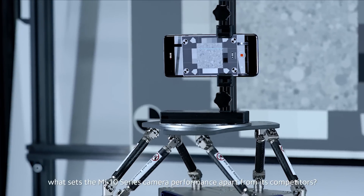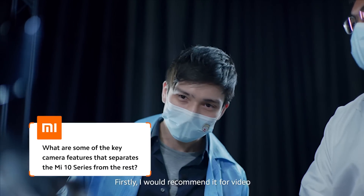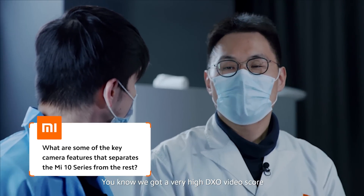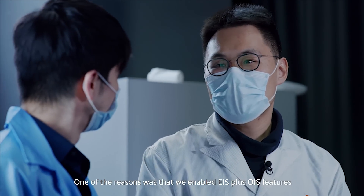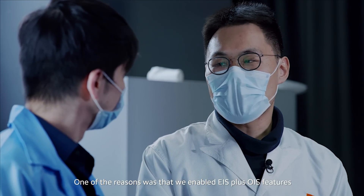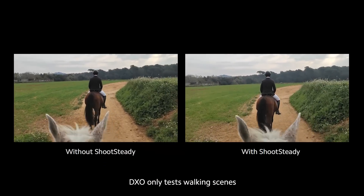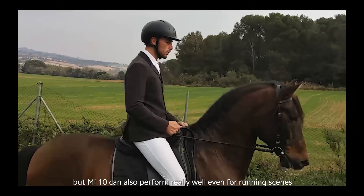So we're here in the laboratory. Can you tell me what sets the Mi 10 series camera performance apart from competitors? Firstly, I'd highlight video. We got a very high DxO video score. Behind this, we enable the EIS plus OIS feature. DxO only tests walking scenes, but Mi 10 can get very good performance even in running scenes.